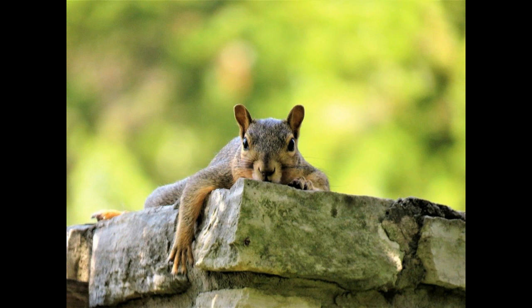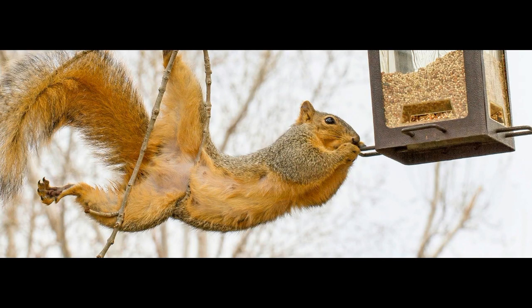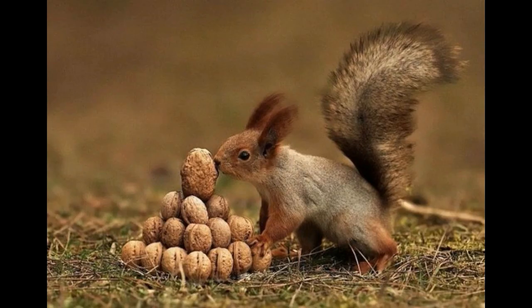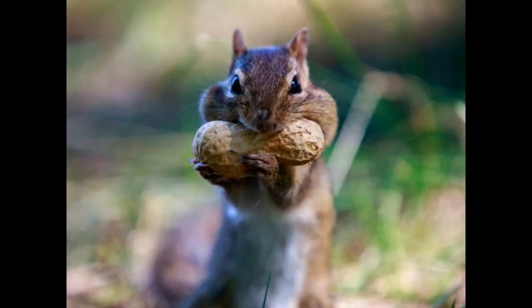It was long believed that squirrels simply relied on their sense of smell to find their food. But while smell definitely comes into it, a growing body of research suggests that memory plays a much more crucial role. When squirrels scatterhoard in confined areas, they also seem to be able to remember the location of their caches in relation to one another, suggesting that they build a detailed mental map of where their food lies.